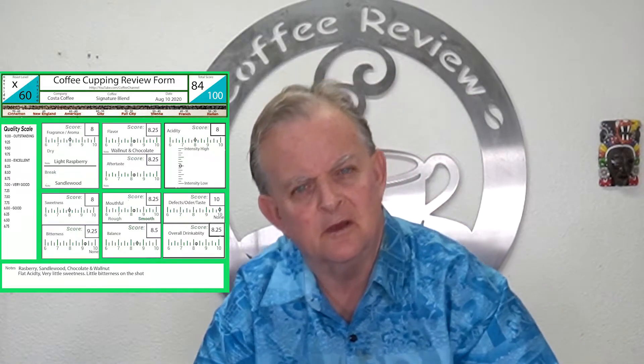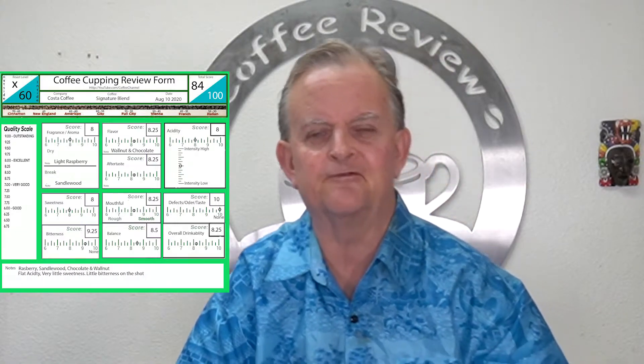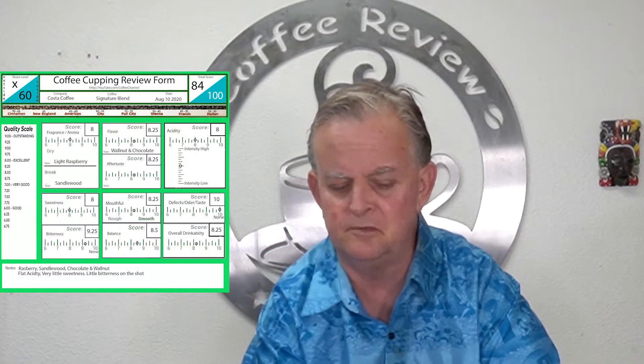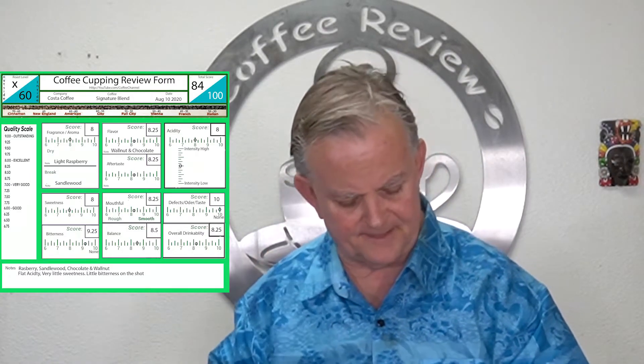They had a best use-by date about six months out. It made very little bloom when I brewed it in the V60 — it didn't really bloom much, which suggests it's not super fresh. On the break I got hints of sandalwood and walnut. Flavor-wise I gave it an 8.25, and a little bit of a finish on the aftertaste.